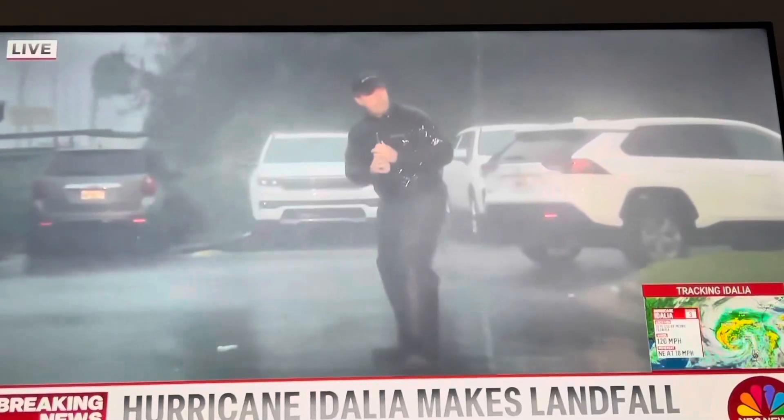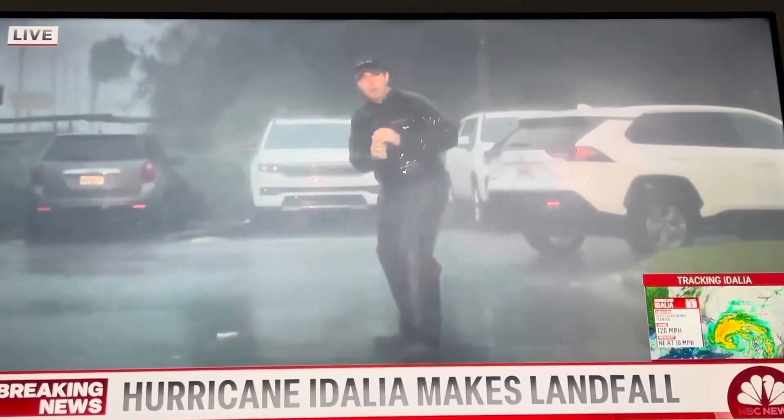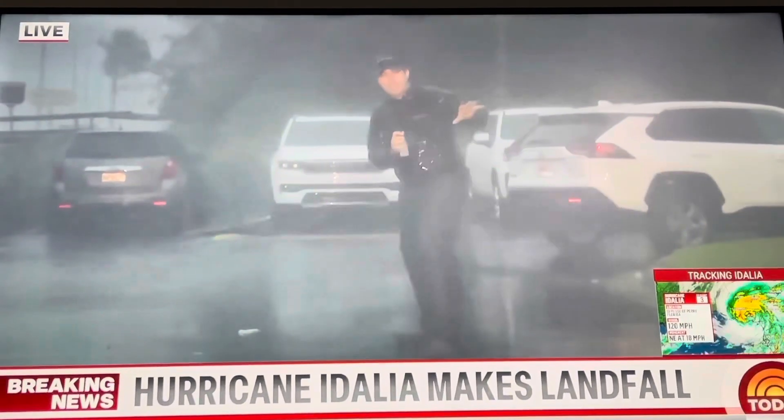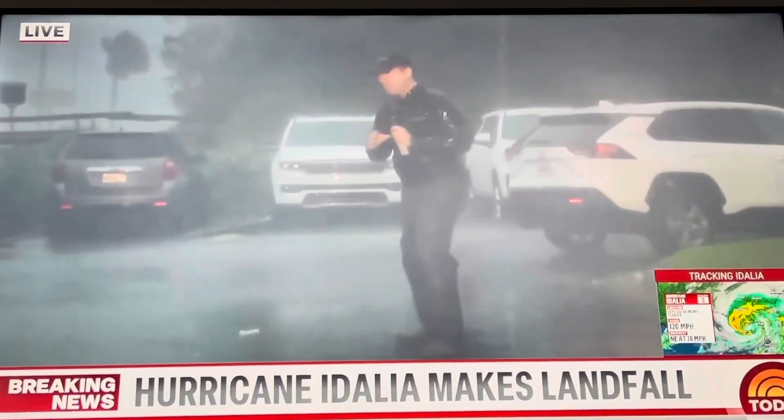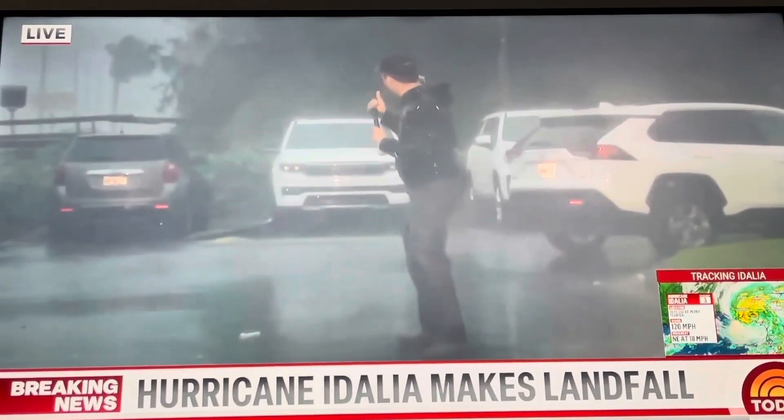In this part of Florida, we actually just lost power in our hotel. We can go inside at any time — there's a concrete structure here. So we're trying to be as safe as possible while showing you the conditions here as this wind really moves.